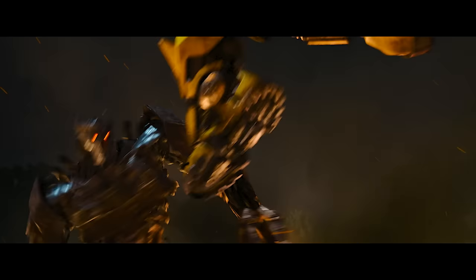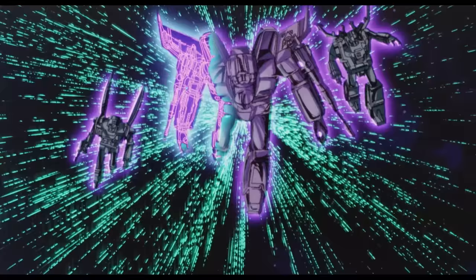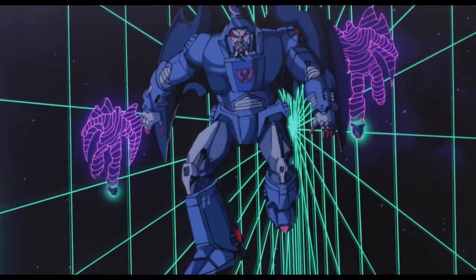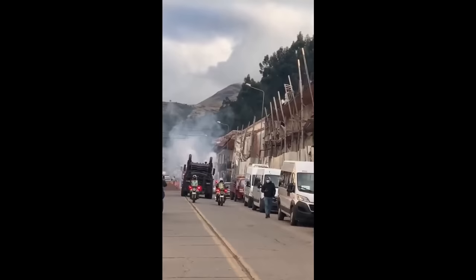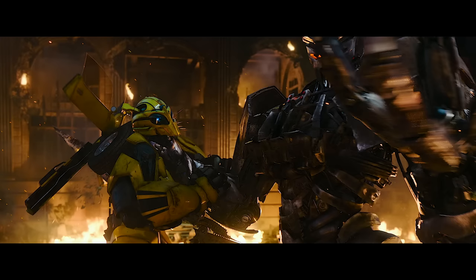Moving into darker territory, we have Scourge — the evil bot leading the Terrorcon charge. Traditionally the right-hand and most loyal warrior of Galvatron, it appears that Rise of the Beast's Scourge is either getting a new character backstory or is a brand new character altogether. I recently theorized in another video that he might be a corrupted or reformatted version of Optimus Prime from the future. Similar to his 2001 Robots in Disguise counterpart, he'll feature a Peterbilt truck alt mode. Scourge is said to be the main antagonist that brings the Autobots and Maximals together, but given his background in Transformers history it raises the question — is he the real threat, or merely the herald of an even greater one?